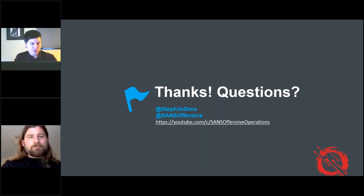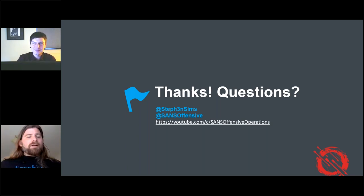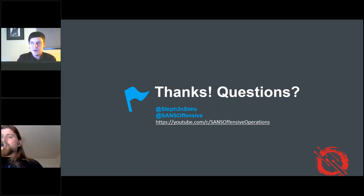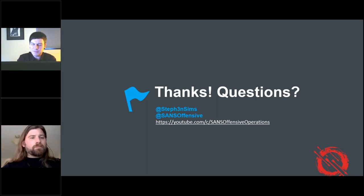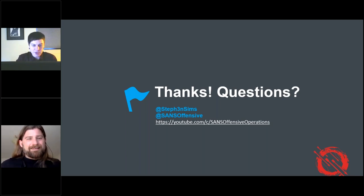Now for questions. One question asks: is there anything like the lethal forensicator for offensive operations? Yes — Ed started this idea years ago, where 660 and 760 are part of it. If you collect eight coins from the offensive operations curriculum, you win a Lord of the Rings-themed coin to rule them all. We do have that as a capstone coin. It's a difficult one to reach, but we have coin-a-palooza opportunities to get the coins.